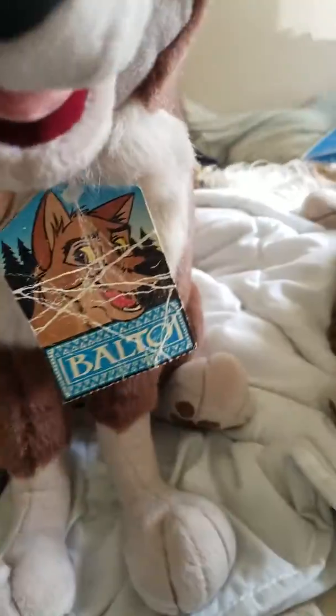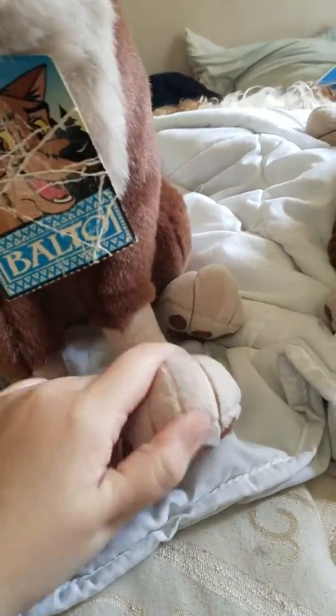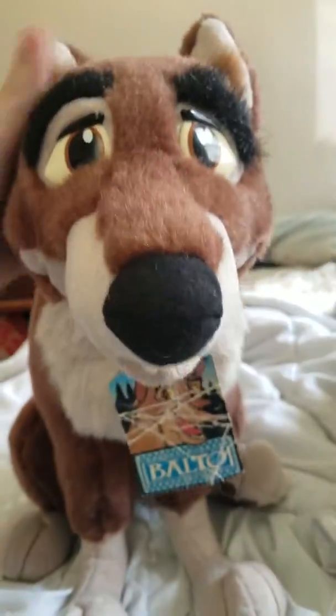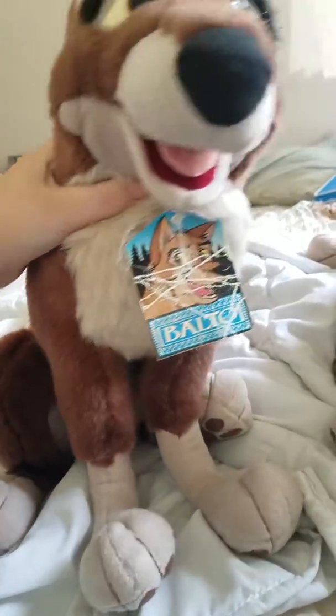And here's his paw prints. The last Balto plush I had, one of his paw prints didn't have the wires in it, but these both have the wires. So yeah, thanks for watching. I'm so happy. Bye!